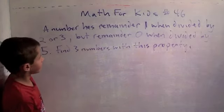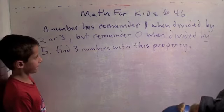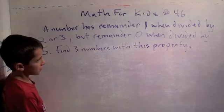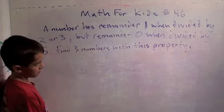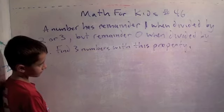Here's the second problem. A number has a remainder of one when divided by two or three, then it has a remainder of zero when divided by five. Find three numbers with this property.